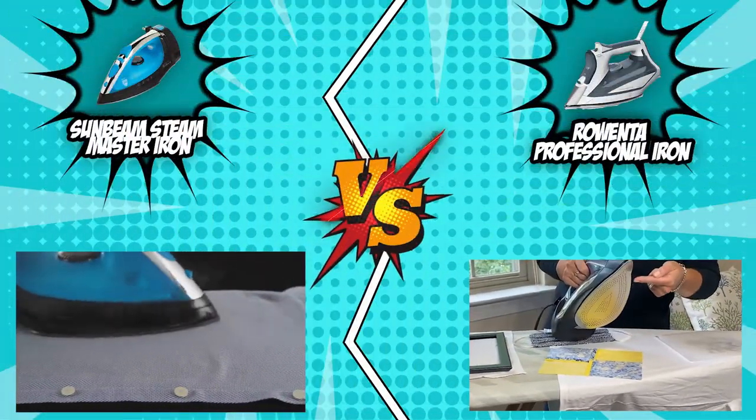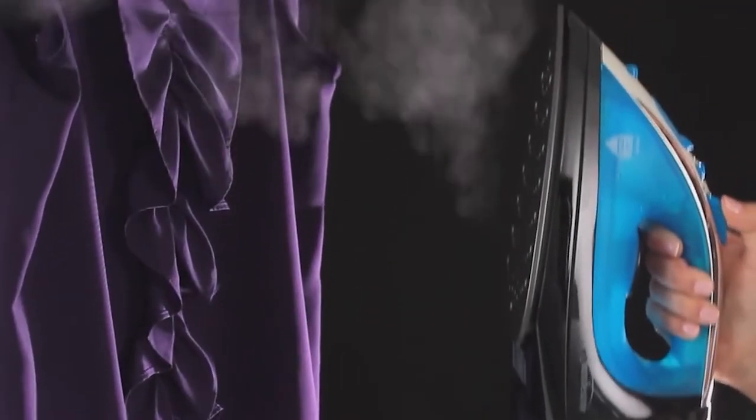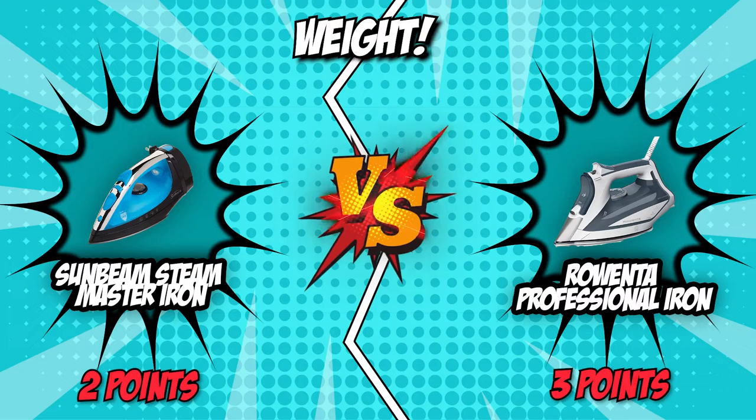But if you have a shaky hand, you might enjoy the lighter weight of the Sunbeam Steam Master Iron. This option weighs only 2.6 pounds, making it convenient and compatible for users who need stability in unstable settings. In this category, the Sunbeam Steam Master Iron hit hard with its lighter weight, giving it another triumph.